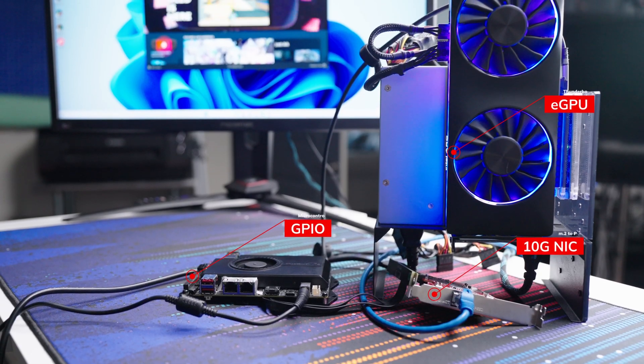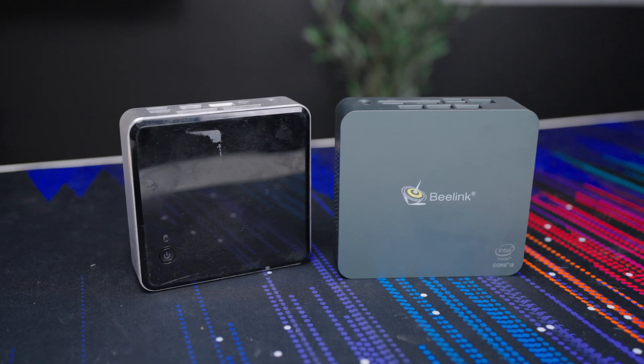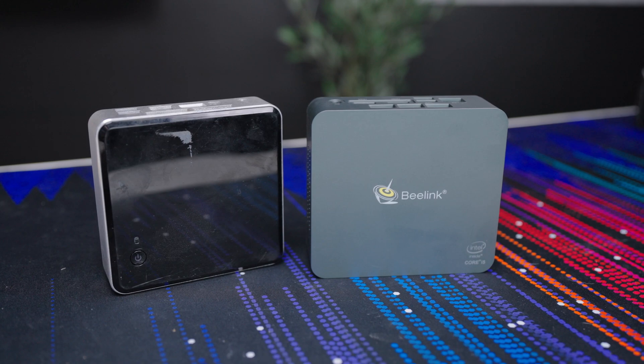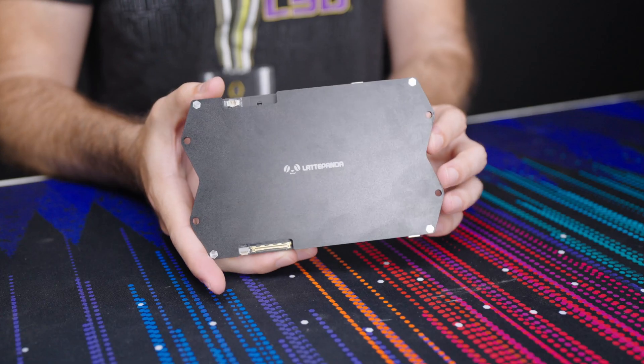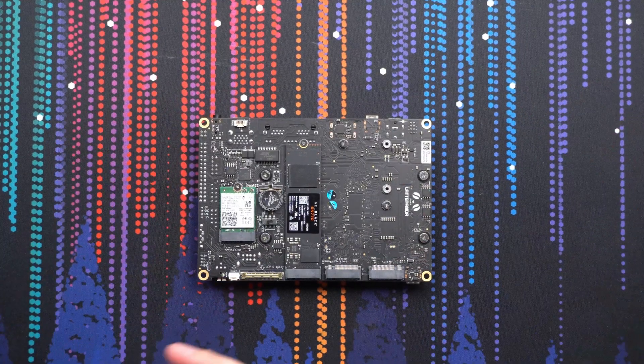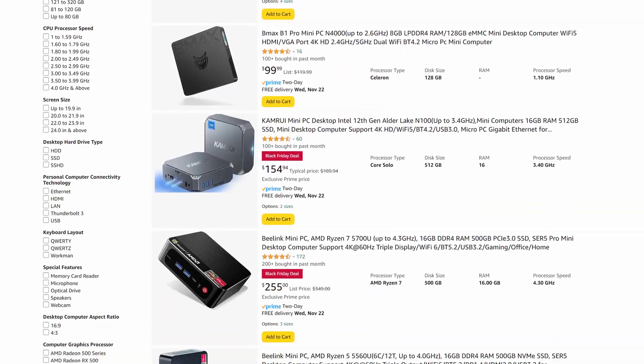This is the most versatile mini PC I have ever seen. The bar is pretty low considering that most mini PCs are pretty much just little rectangles with no real expansion. Not this rectangle though. This is the Latte Panda Sigma, an x86-based SBC that breathes some fresh air into a super saturated mini PC market.